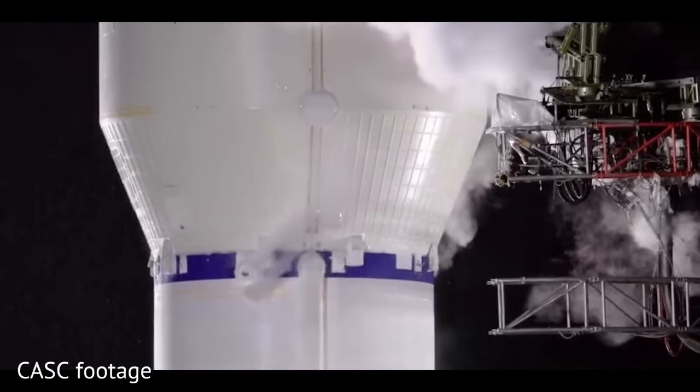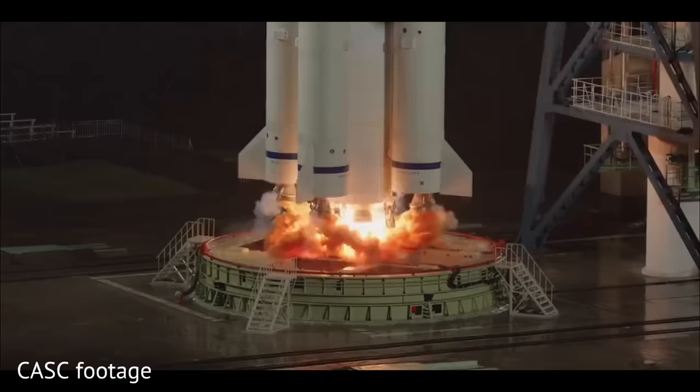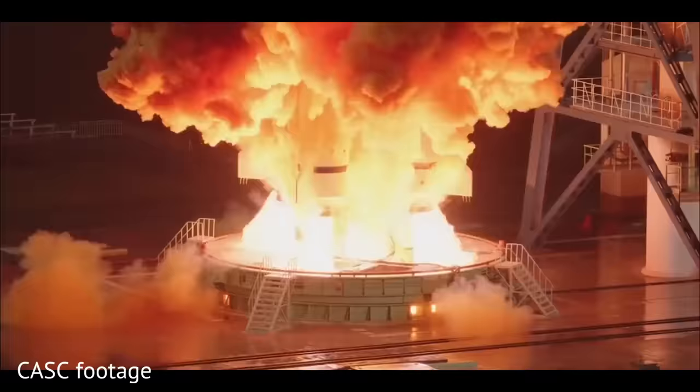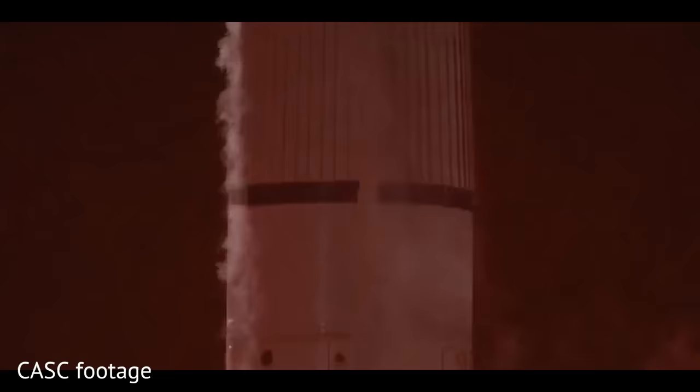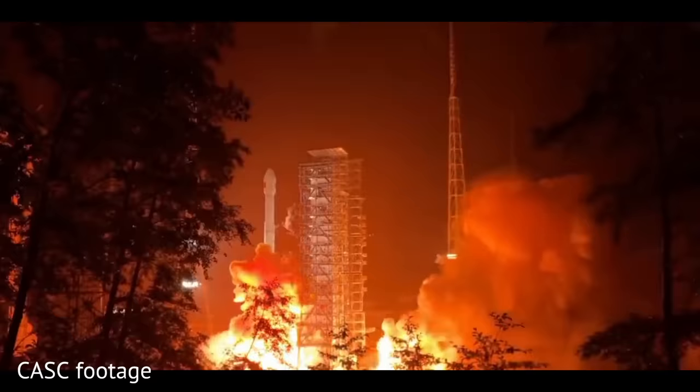On August 12th, China's National Space Administration reported that a satellite named Land Exploration 4-1, carrying a synthetic aperture radar, was launched using a Long March 3D rocket into a geosynchronous orbit around Earth.